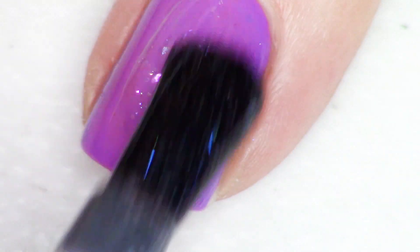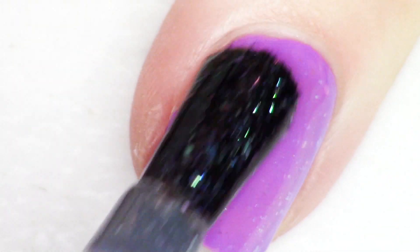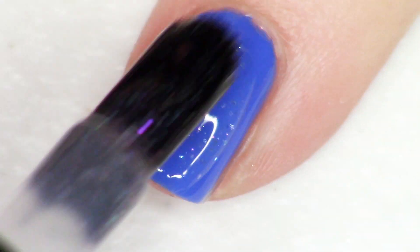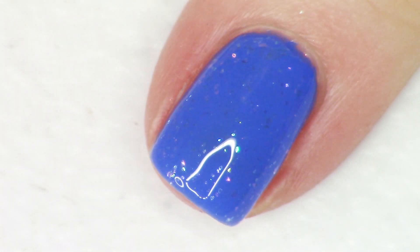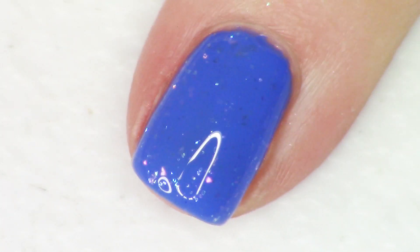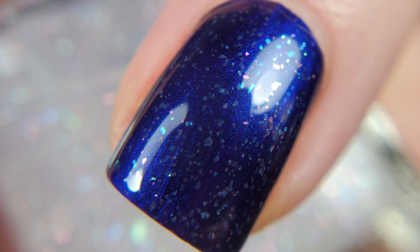It's filled with all these shifting flakies — pink, blue, green, even a little bit of reddish copper. And of course, like all the Top Shelf Lacquer quick dry top coats, you can really wear it over anything — it just adds extra oomph. This top coat is going to be $9.50, and there's no cap. That is Ocean Rainbows.